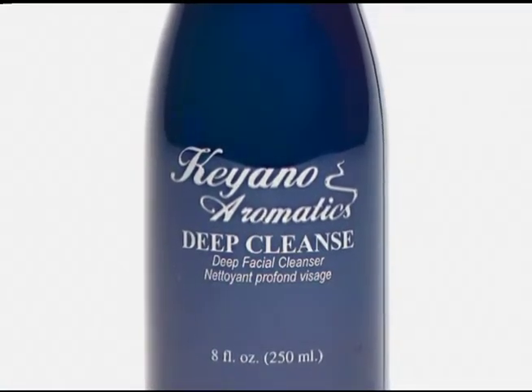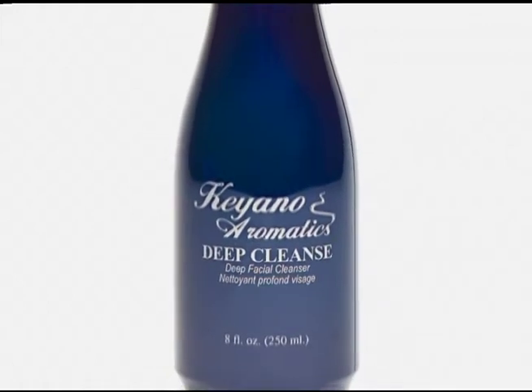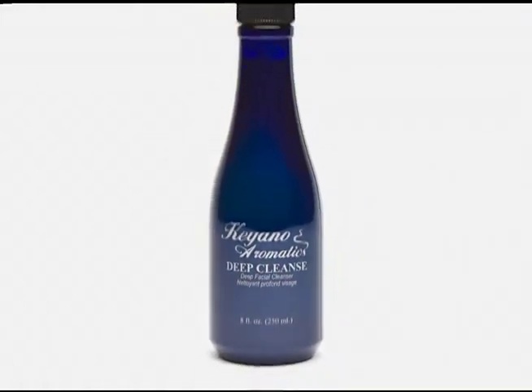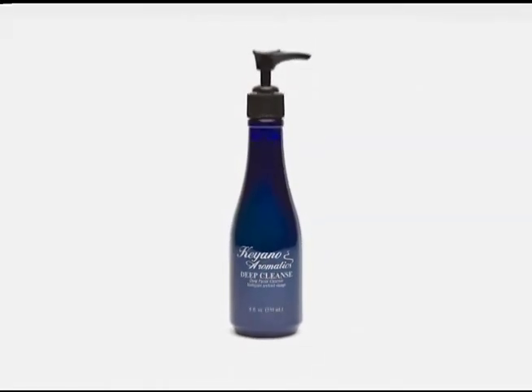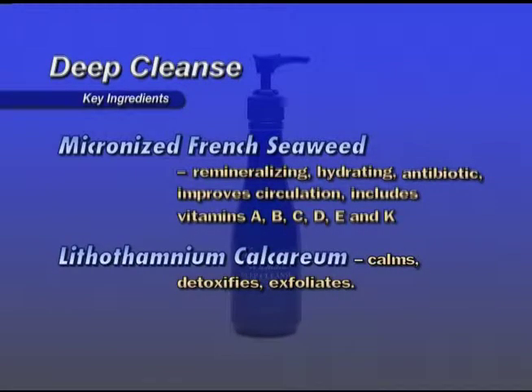Sea Cleanse — a green seaweed paste rich in aromatic essences and botanicals, designed to deep cleanse and revitalize the skin gently. Micronized French seaweed helps to nourish and elasticize the skin's surface. Key ingredients: Micronized French seaweed is remineralizing, hydrating, antibiotic, and improves circulation.